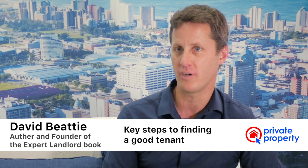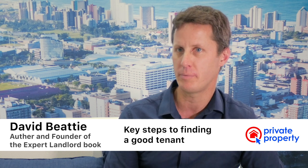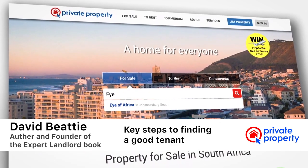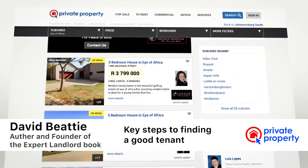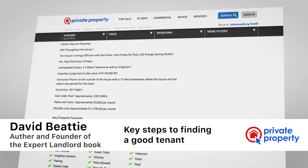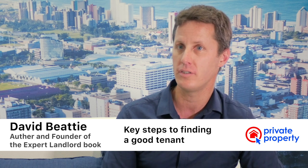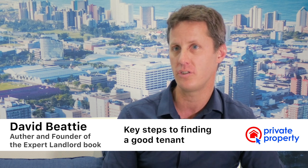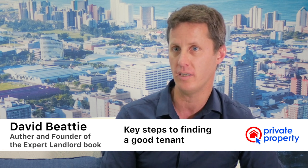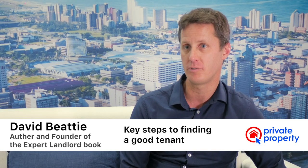Some key steps to finding a good quality tenant: first, make sure your property is in the right state for marketing and attracting the right kind of tenant. Second, make sure your property is well priced according to what the market says it's worth. Third, do professional marketing with proper listing pictures and a proper description to attract good quality tenants. Then work with potential tenants carefully and screen any interested tenants very well.